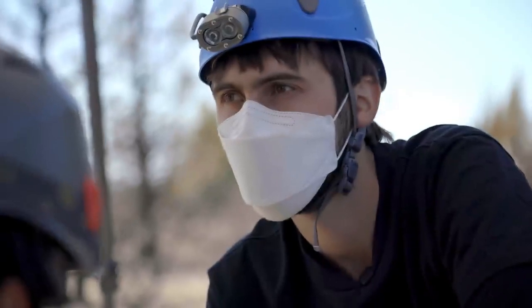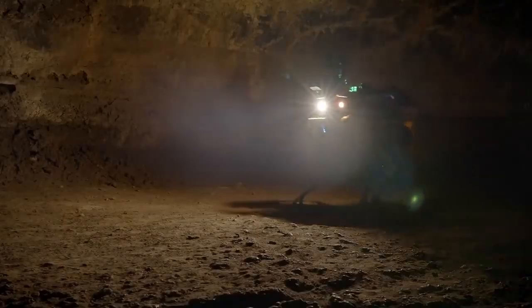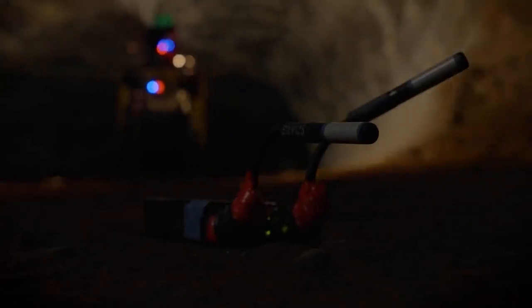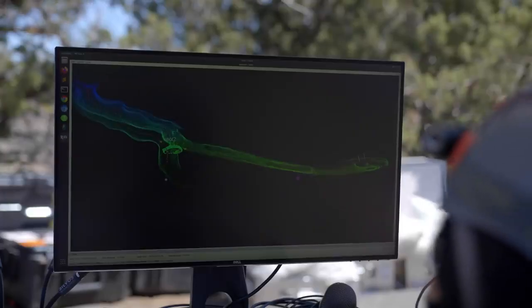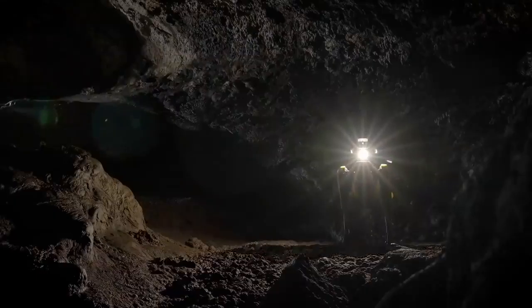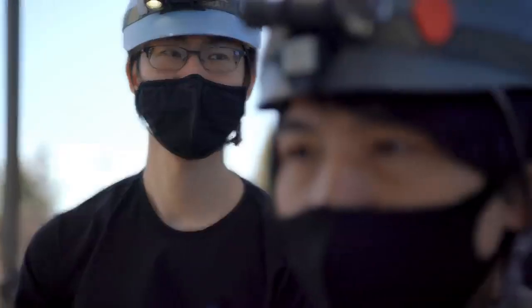Today, the first thing we're doing is setting up our base station. Then Spot, our robot, enters the cave. The next step is to get communications so Spot can keep talking to the base station, and then the robot explores by itself autonomously. As it does, it sends back information — a 3D map — which we see on the base station, and if it detects things that are scientifically interesting that may be indicative of biofilm, it sends those images and its location in the map back to the operator.